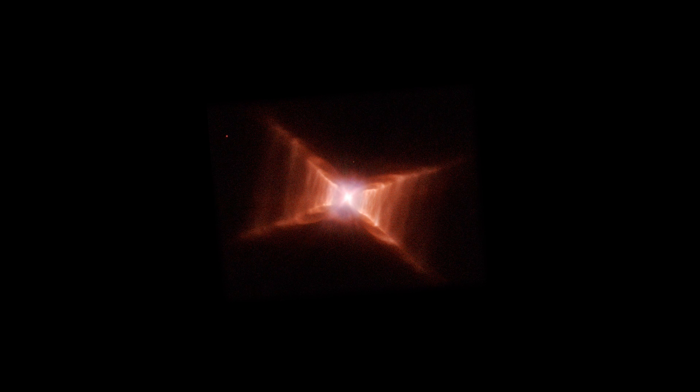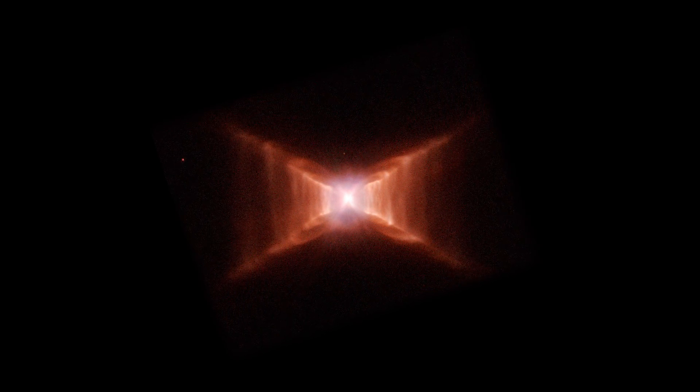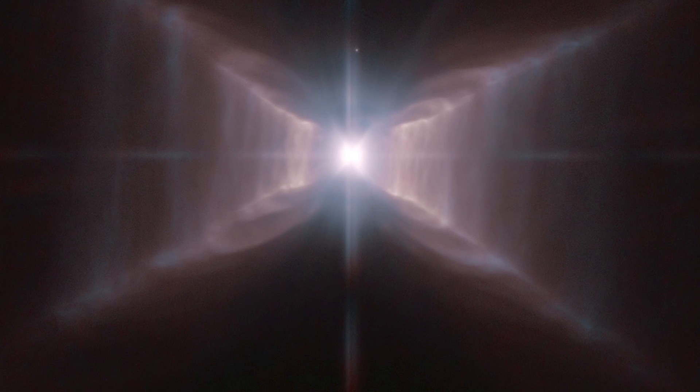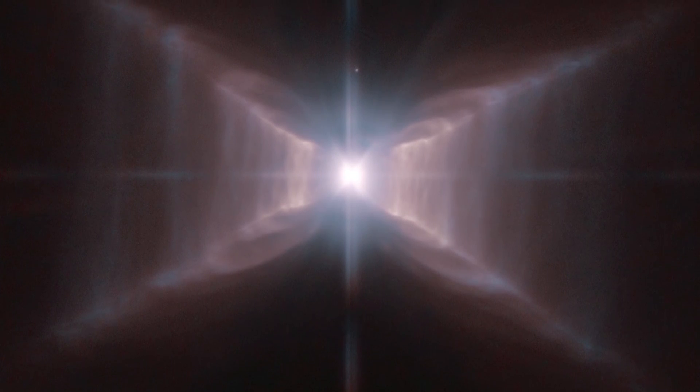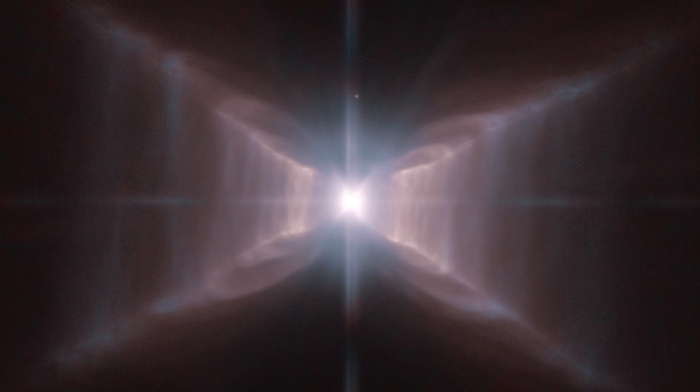But there is evidence that this is due to another close binary star system, with a star about the mass of our Sun shedding its mass before it turns into a white dwarf. It's the remaining white dwarf that will eventually radiate UV light, ionising the ejected gas to become a planetary nebula.